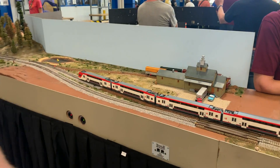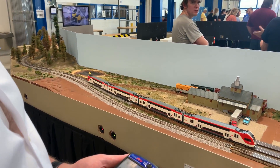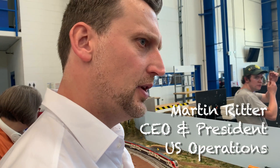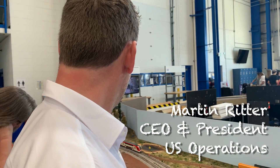We were super fortunate to have access to much of the facility to come here and shoot video and even to speak with Martin Ritter here, CEO of U.S. Operations.